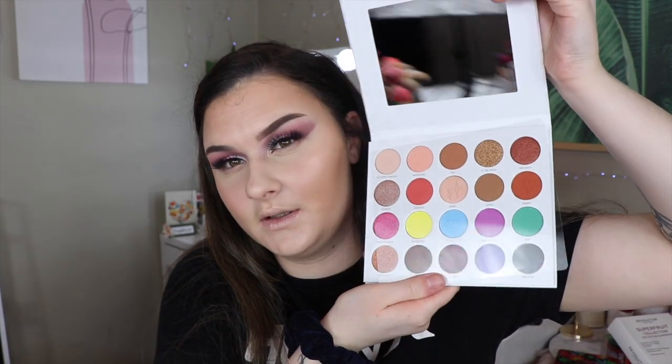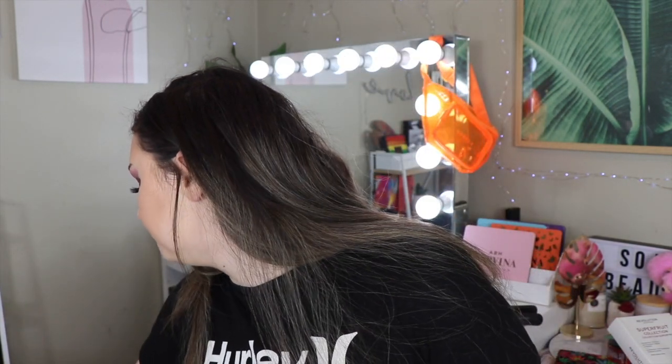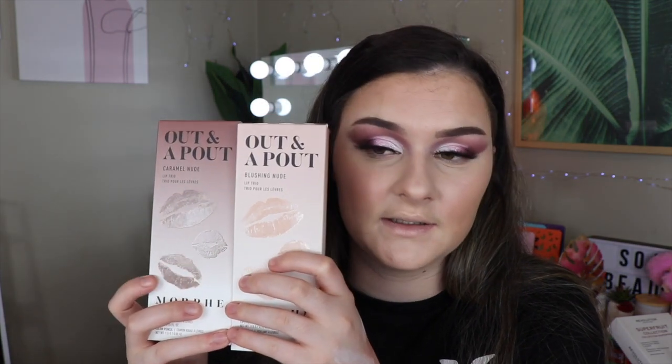I also got another one of the Maddie Ziegler Imagination Palettes — I think I've bought like five of these now! It is such a really nice palette. And then I got another one of the A Better World brush collections — you guys are always asking for brushes. I also got two of the Out and About Lip Trios in Blushing Nude and Caramel Nude. I have both of these sets and they are so so nice — it comes with a lipstick, a lip gloss and a lip liner.